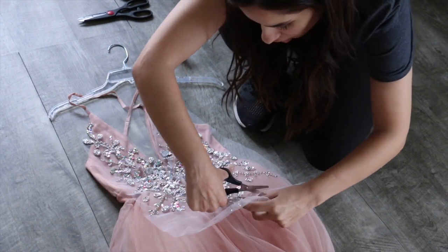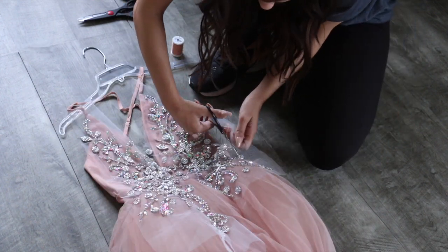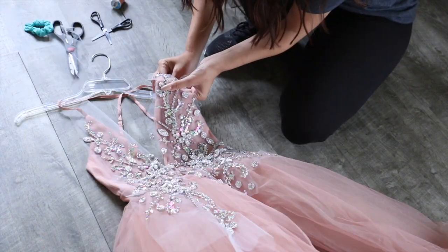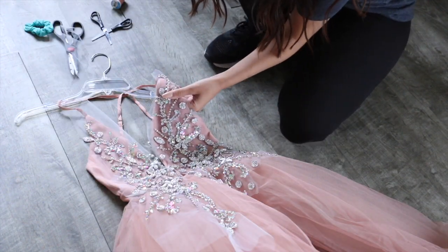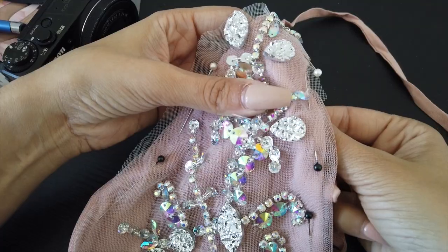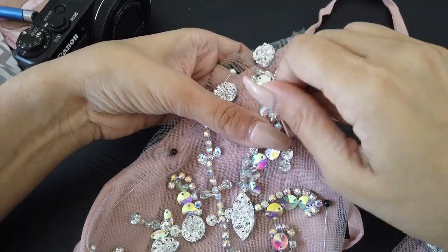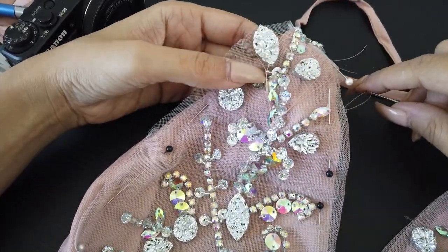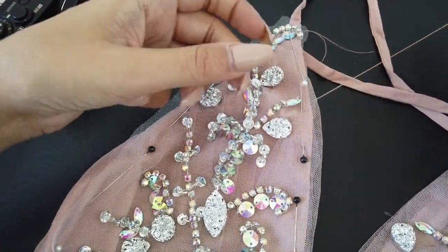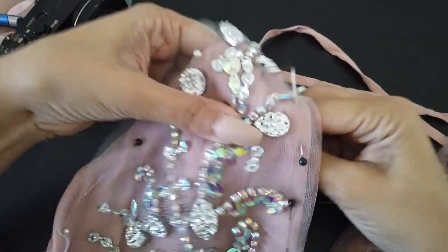Last but not least, we move to the hand sewing — which honestly was not fun because it took me hours. Basically you're going to take some pins, pin the appliqué down to the fabric, and then hand stitch it one by one: over, under, over, under. And there it is, ready to go.